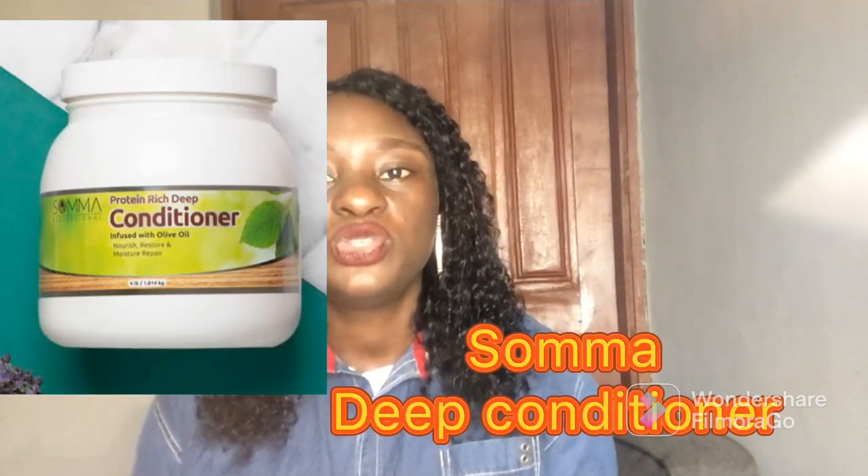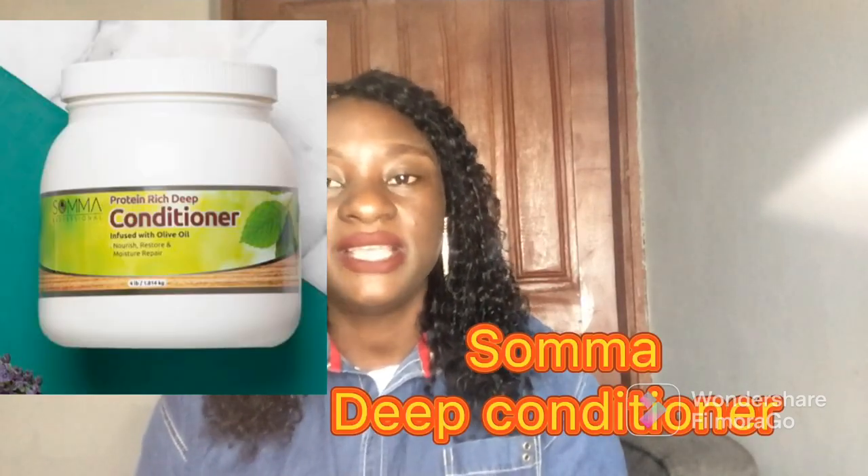The last but not the least is Soma Deep Conditioner. Soma is also another very good deep conditioner you can use in hair revamping. One thing about Soma is that it comes in big sizes, so if you are really into hair revamping for commercial purposes, I think this deep conditioner is good for you because it will last you for a very long time and will get the job done.